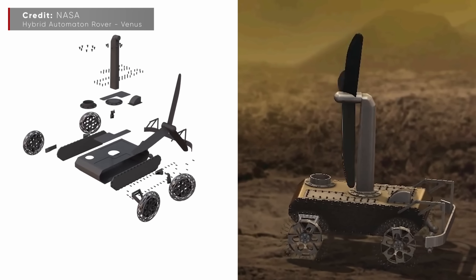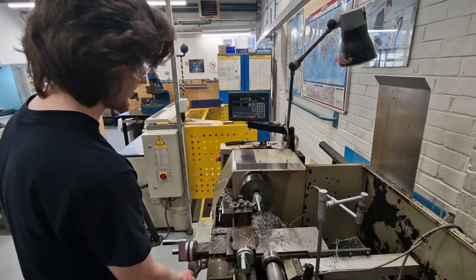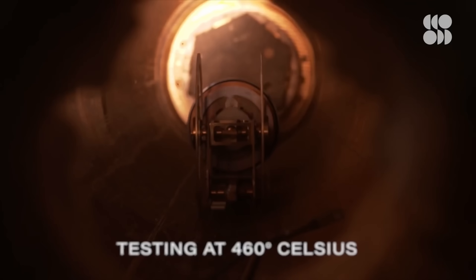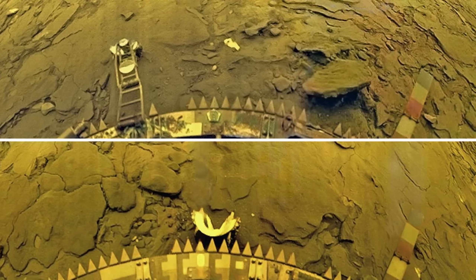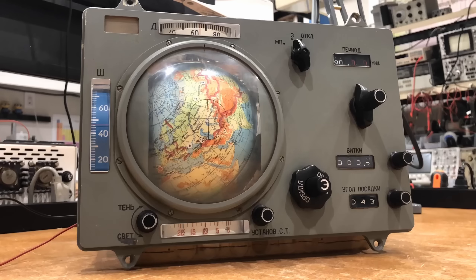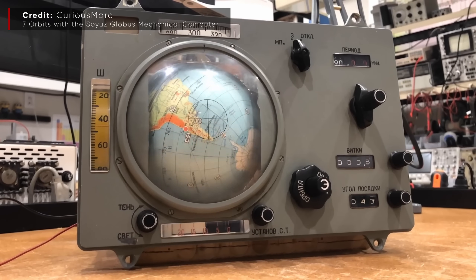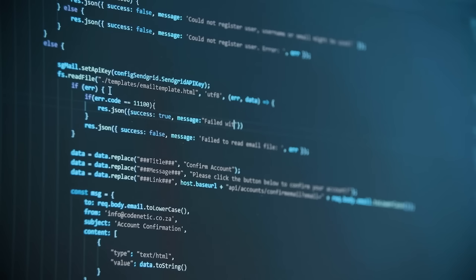Previous spacecraft to visit the surface succumbed to the elements in a matter of minutes, and it was shown that the use of conventional electronics for any long-term exploration was impossible. Dr Sorder proposed a revolutionary idea: not using electronics at all. Mechanical computers can be assembled with temperature and corrosion resistant materials such as titanium, allowing a spacecraft to survive on Venus's surface far longer than the 127-minute record set by the Soviet Venera 14 probe. Analogue mechanical computers are nothing to scoff at — Soviet crewed spacecraft relied on one named Globus for orbital navigation until 2002. In fact, they can be significantly faster and more efficient than digital; the prevalence of digital computers today is simply due to their flexibility.